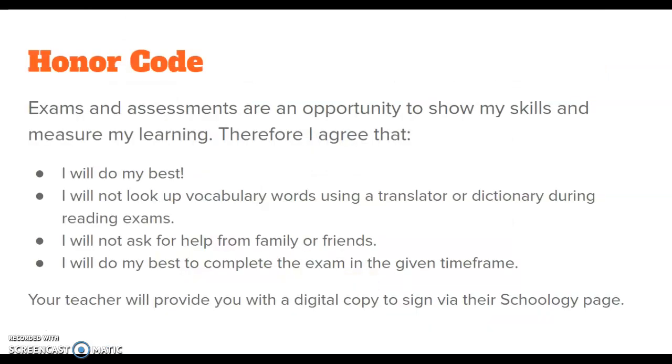We're asking all students to sign this honor code. It says: exams and assessments are an opportunity to show my skills and measure my learning. Therefore, I agree that I will do my best. I will not look up any vocabulary words using a translator or dictionary during reading exams. I will not ask for help from family or friends. I will do my best to complete the exam in the given time frame. We will be providing you with a digital copy of this to sign through your Schoology page.